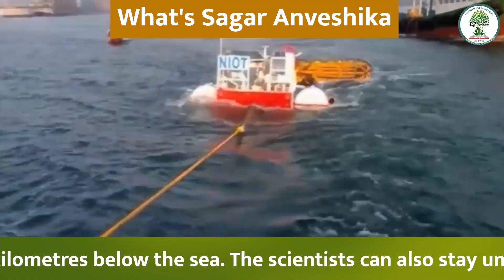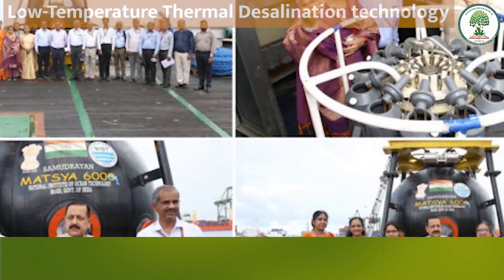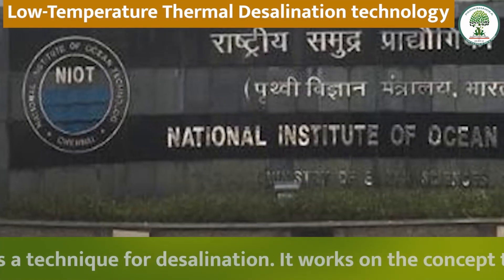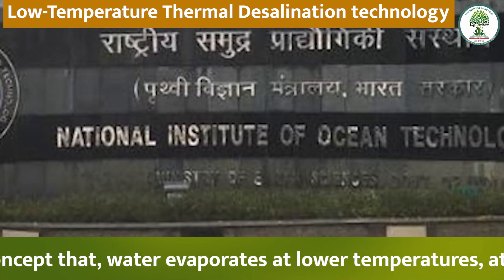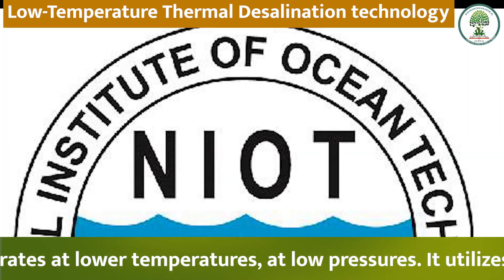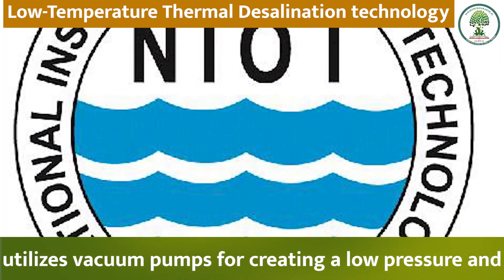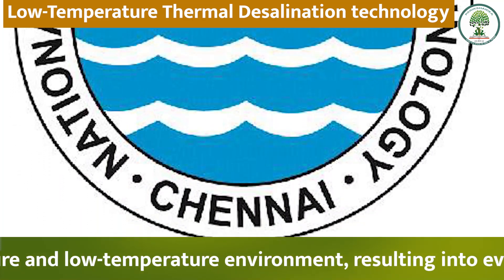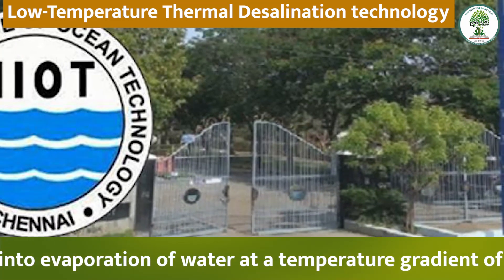Scientists can stay underwater for more than 16 hours to conduct research activities. Low Temperature Thermal Desalination (LTTD) technology is a technique for desalination that works on the concept that water evaporates at lower temperatures under low pressure. It utilizes vacuum pumps to create a low pressure and low temperature environment, resulting in evaporation of water at a temperature gradient of 8 degrees Celsius.